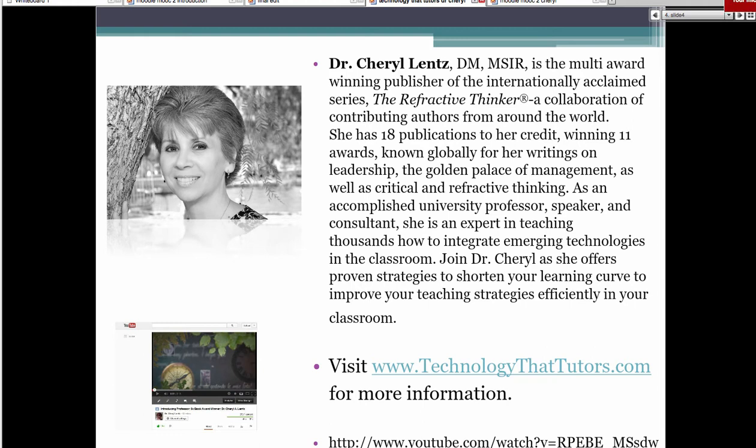Wonderful. And again, if you weren't able to see that, my apologies. I will work with Nellie to try and make sure that I have a Vimeo option. I do have this video on many of my websites. So in the event that you were to be able to see this on your own, just Google me and you can see me on Technology That Tutors, Experts at Solutions, Thinking Beyond Limits, et cetera.